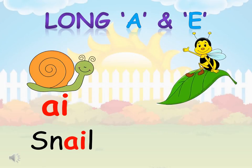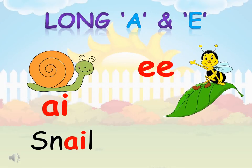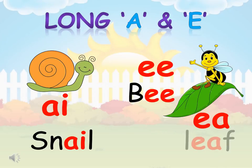Bee — the vowel sound is E. E. Bee. Leaf.